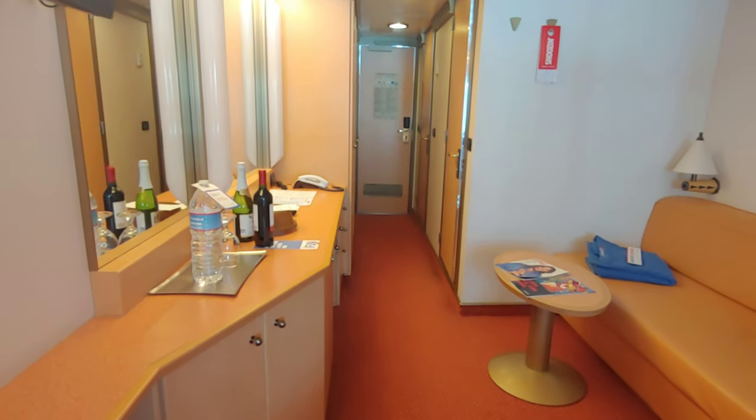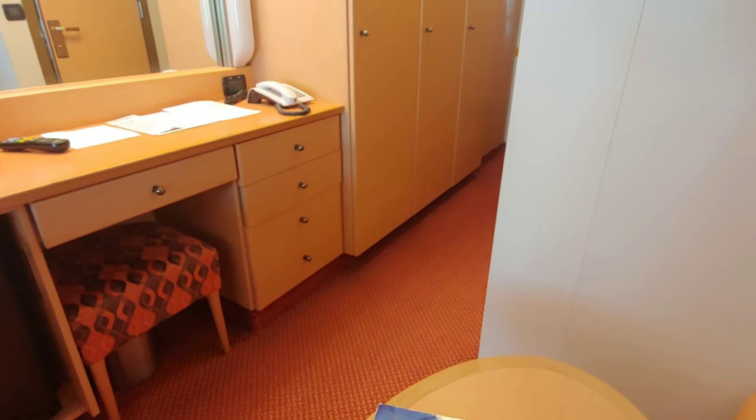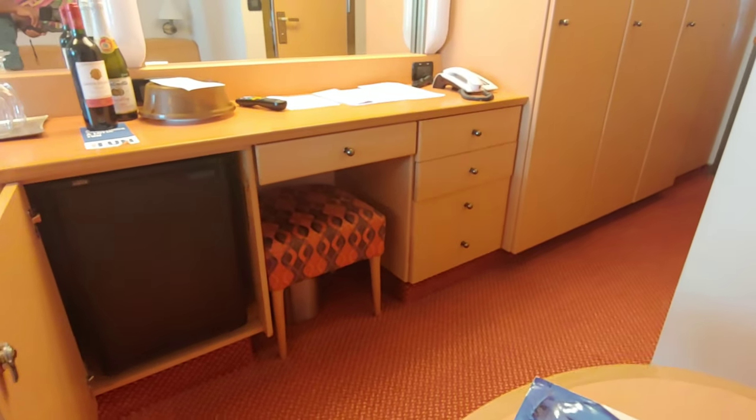Beneath the countertops over on the left, you'll notice there is a hidden refrigerator, and also a safe on the left of that.